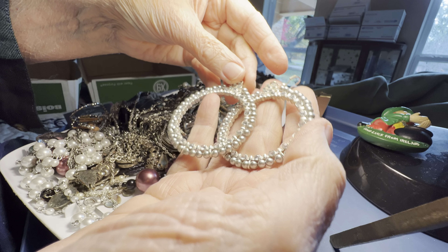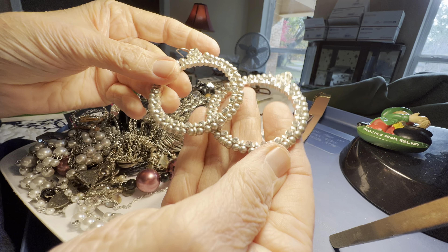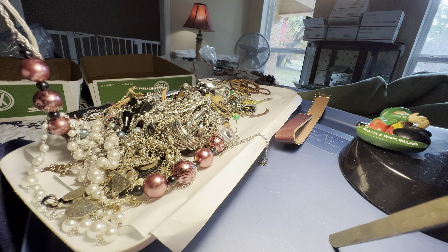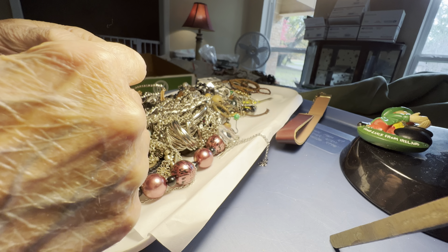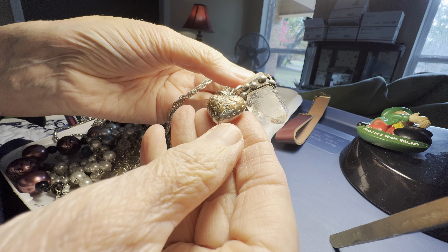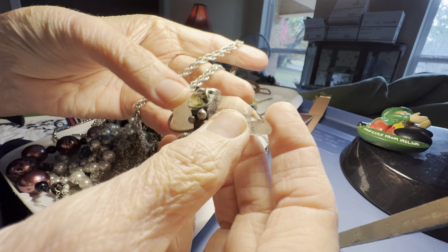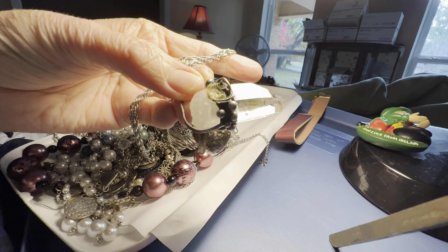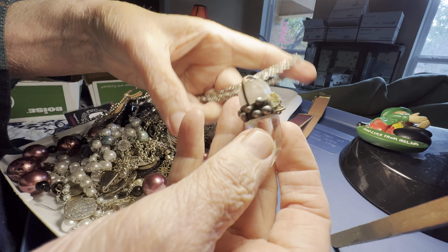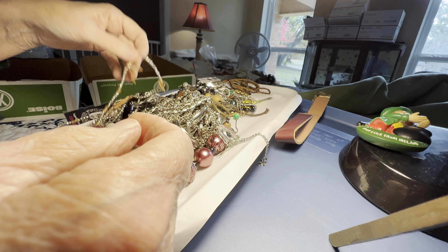Rhinestone, two dollars — big hoops with rhinestone, silver tone, they're not very heavy. Now this one is a crystal — the plating is down to the copper on the heart, there's two crystals, and I don't know what's going on right there — it's like something came off and there's glue. So it'll be four dollars as is. It's a nice chain. It's a nice quartz crystal.